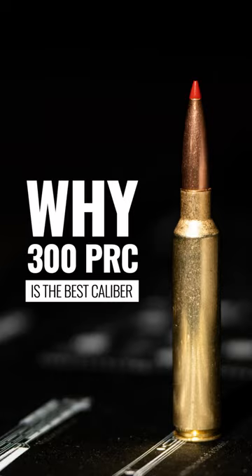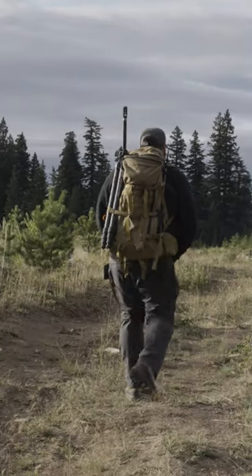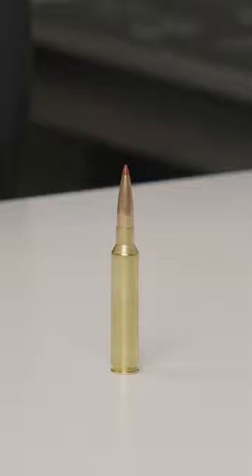So the 300 PRC hit the market a few years ago from Hornady. It's definitely been a hot round, with lots of popularity around long-range shooting and hunting with it. A lot of people say, well, why can't I just do it with a 300 Win Mag?